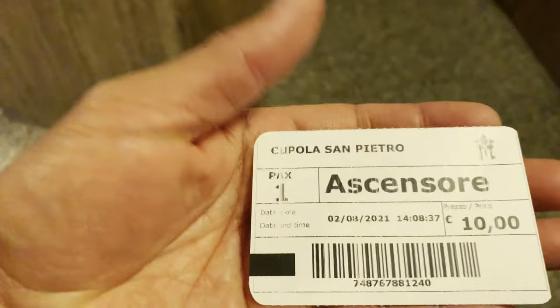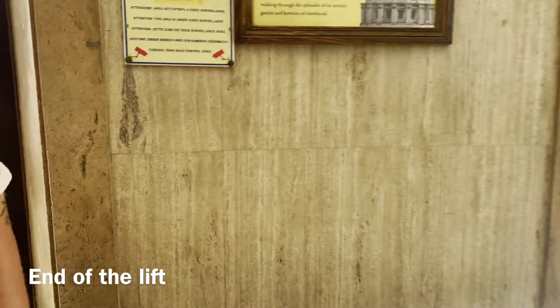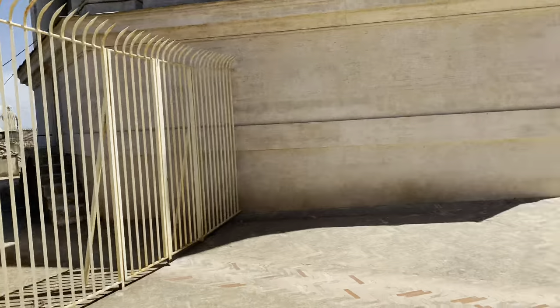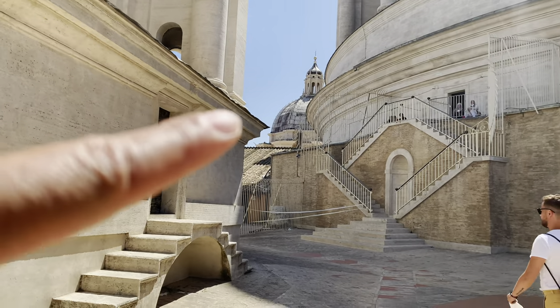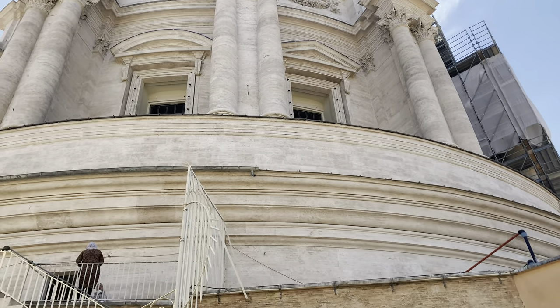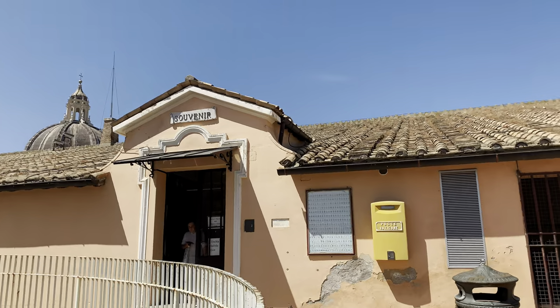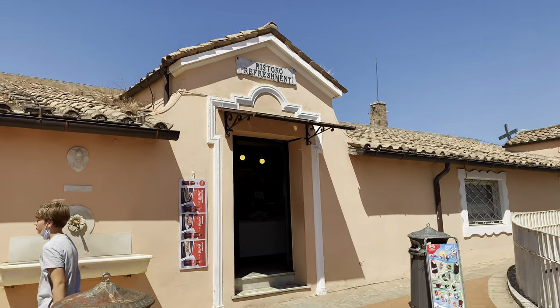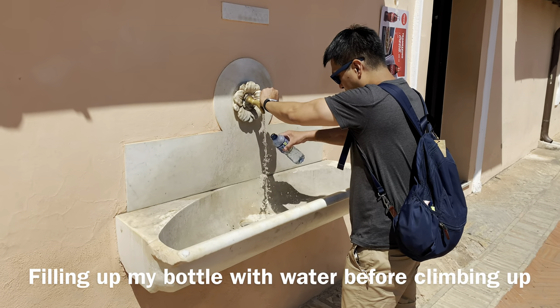The elevator or lift took us to the first level, and then we climbed up 320 steps to the outside of the dome. So this is where the lift ends. The cupola is up there at the top. At this level, there are also souvenir stores and a restaurant. There's also a drinking fountain here — they say the water is safe to drink.